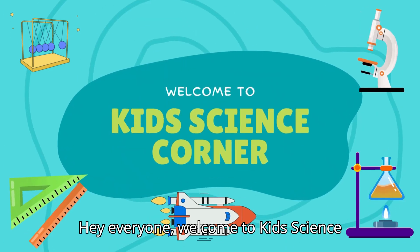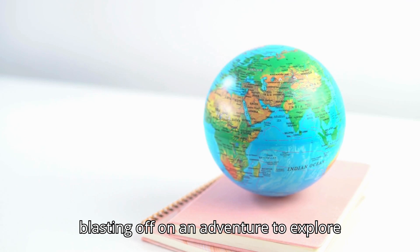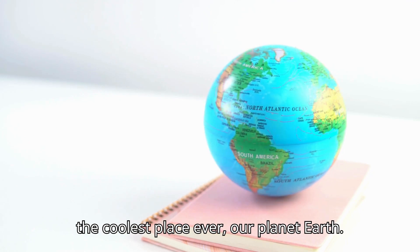Hey everyone! Welcome to Kids Science Corner. Buckle up, because we're blasting off on an adventure to explore the coolest place ever — our planet Earth.